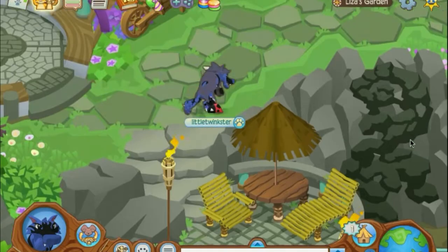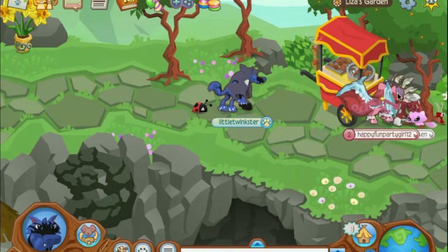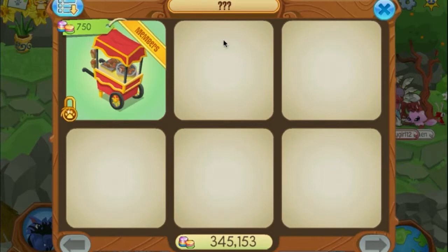If you go up here the way that I've been walking and come up to the upper right-hand corner of the den, there's this little cart here. And if you click on it, it brings you to the secret shop.